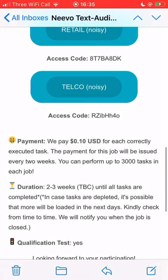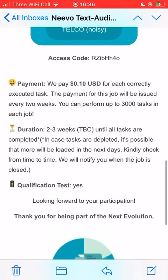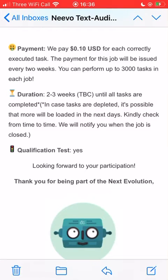It says you can get 3,000 tasks completed, which works out to a potential of $70 to $80 depending on the conversion rate. It does say two to three weeks, but that depends on how many tasks there are and how many people are doing it - it could get completed sooner. There's a qualification test: you read some information for about five to ten minutes, then do a short test of 10 to 20 questions, and you need a good score to do the project.